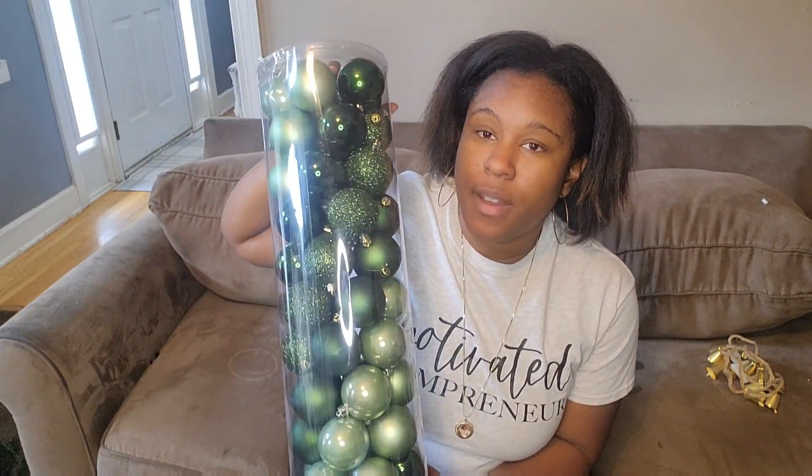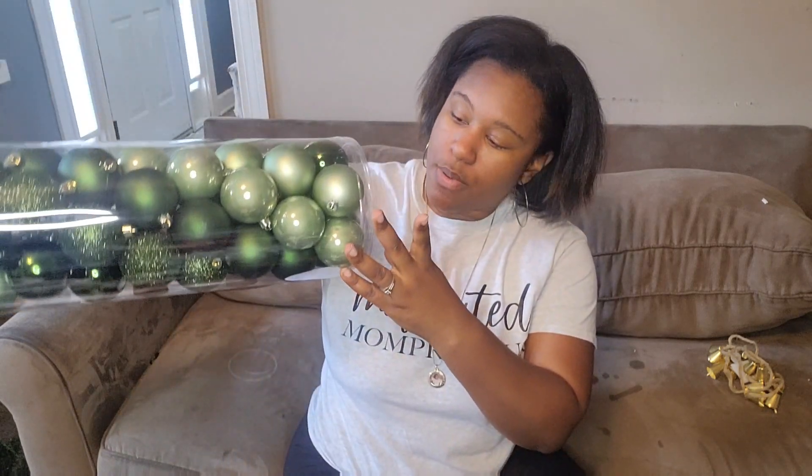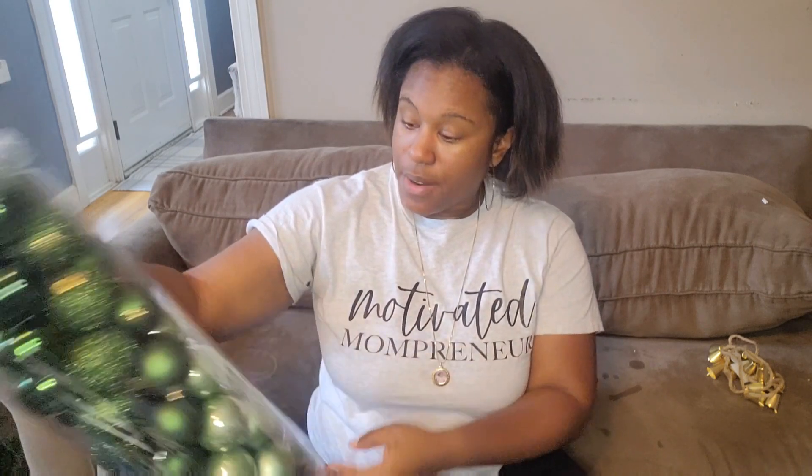I also got this container of shatterproof ornaments — the greens I'm not sure I'll use all the shades, but these were $29.99 before the discount so I spent $15 on this. It has enough for my tree since I have other stuff going in it too. Stay tuned to see how I do my tree this year — it's the first time I'm changing it up this much.